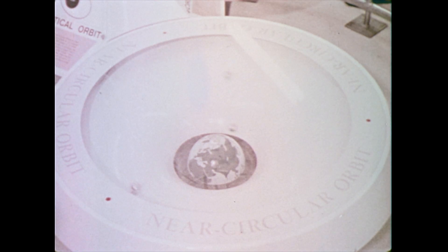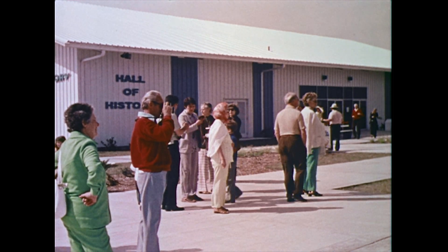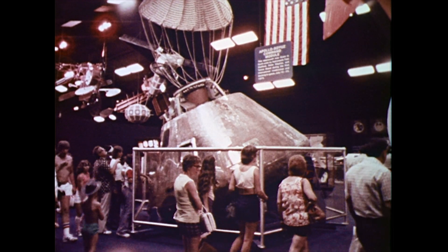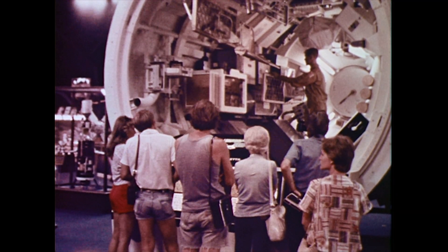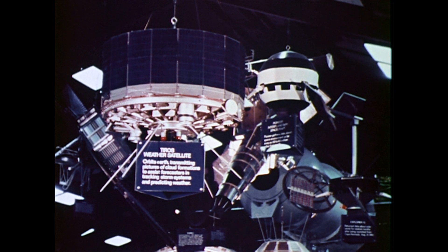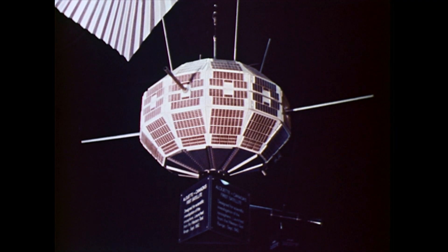Free exhibits, movies, and demonstrations are regularly featured. In the hall of history, manned spacecraft are on display — they carried astronauts into space and returned them safely to earth. Skylab exhibits tell of recent space missions. Here are replicas of the spacecraft that have explored the far corners of the solar system, as well as those which have greatly improved the world's communications and weather forecasting systems.